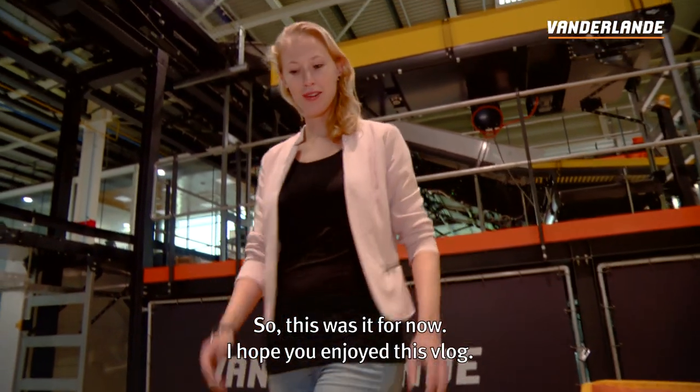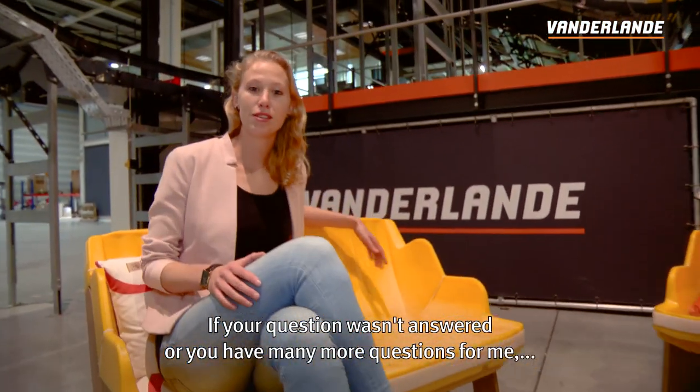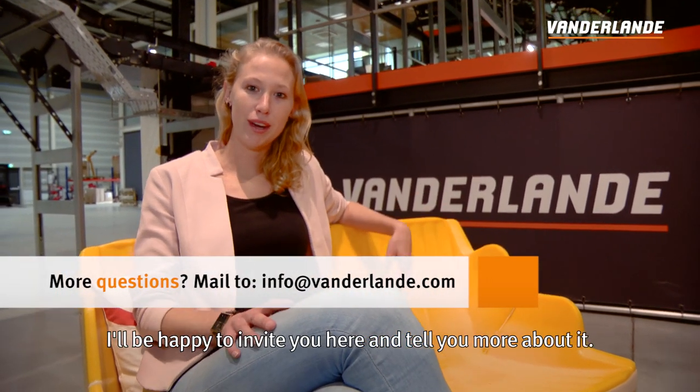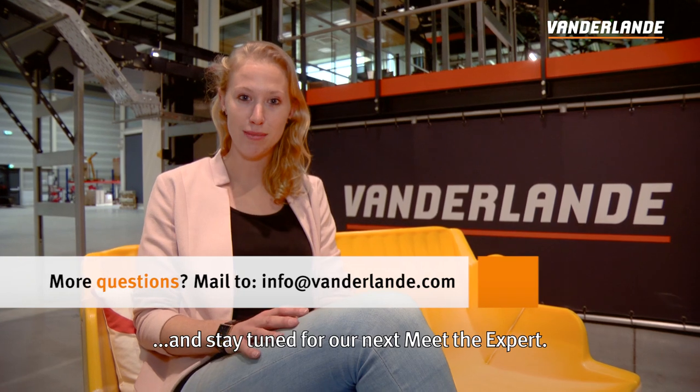So this was it for now, I hope you enjoyed this vlog. If your question wasn't answered or you have many more questions for me, please feel free to get in touch — I'll be happy to invite you here and tell you more about it. Thanks again for watching, don't forget to like and share, and stay tuned for our next Meet the Expert.